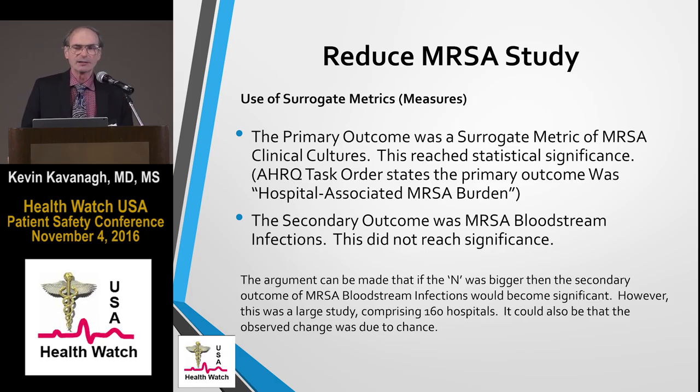First, let's talk about which metric is most important. A metric is a measure. The primary outcome of this study was hospital-associated MRSA burden, primarily measured by MRSA clinical cultures. But what you really wanted to know is the infection rate — and the infection rate was a secondary outcome. That secondary outcome did not reach significance; the primary outcome did. It was argued that the sample size wasn't big enough, but the other reason could simply be that it wasn't significant — it doesn't work. This was a very large study comprising 160 hospitals, so if the N isn't big enough there, it would really be hard to have a large enough study short of a nationwide effort.